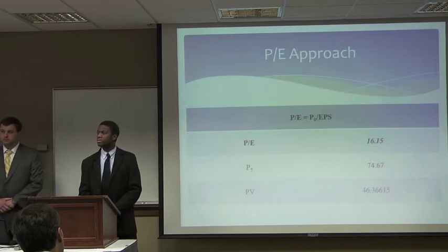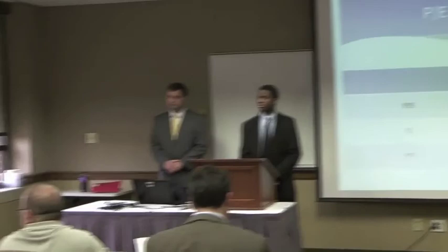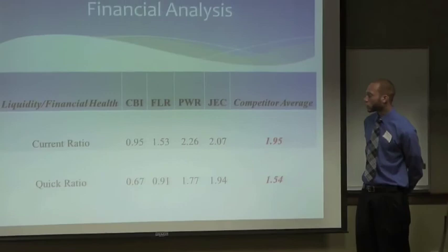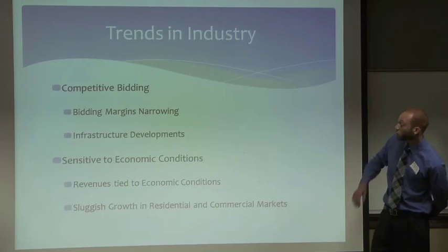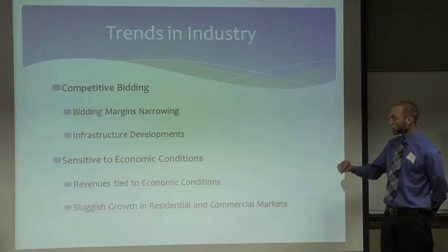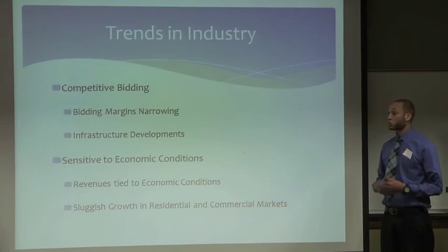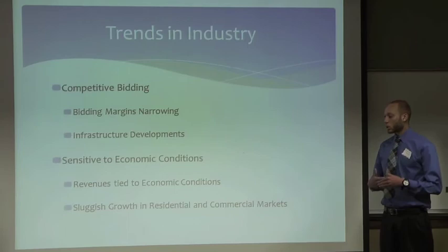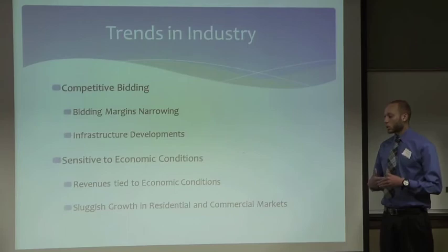Judge: One thing I did like was your trends in the industry section — very good. Can you explain why bidding margins are narrowing currently? Student: With bidding margins narrowing, going back to the economic crisis, we saw a lot of growth in infrastructure developments. Governments were building, and these infrastructure contracts were coming in because residential and commercial construction had slowed down. We saw a lot of competition for those contracts, and we believe governments lowered the maximum bid you could place, so with infrastructure development producing the most contracts, there was more competition within those contracts.